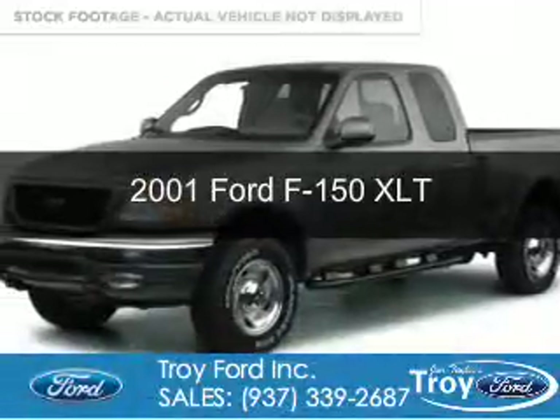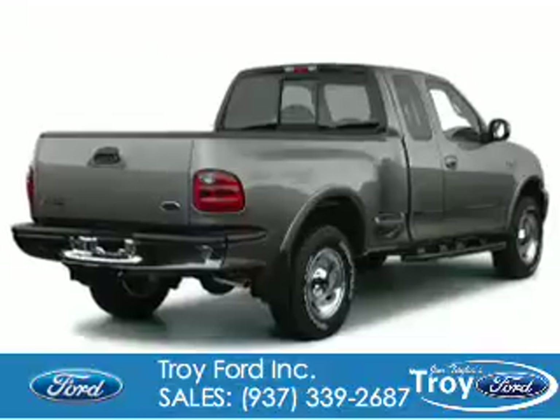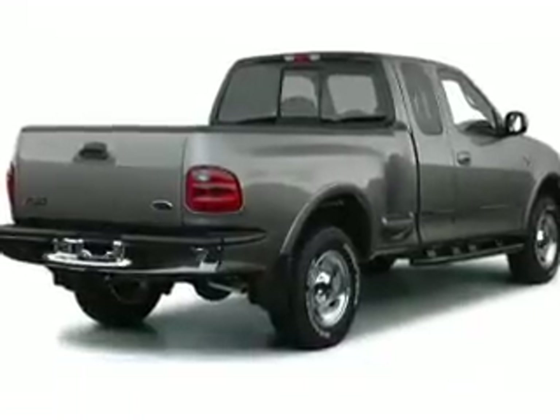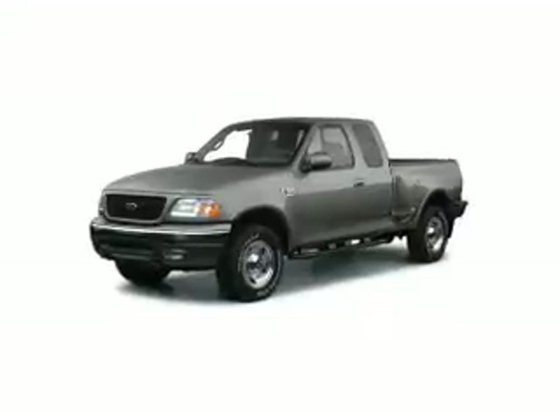This is a used 2001 Ford F-150. It's powered by rear-wheel drive, a 5.4-liter 8-cylinder engine, and a 4-speed automatic transmission.